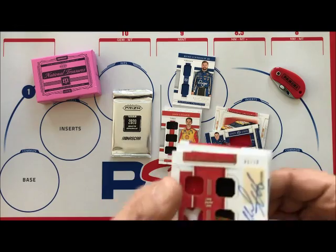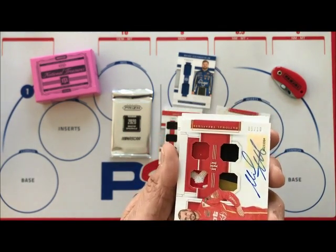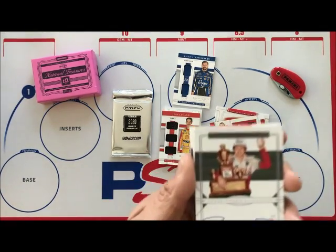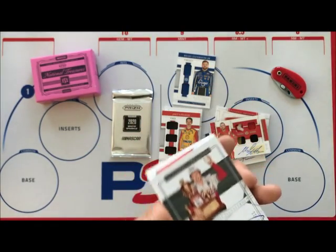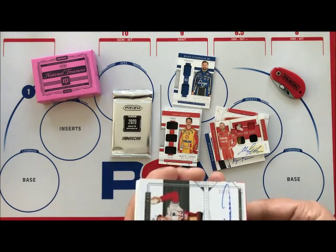I'm not super familiar with National Treasures — this is the first or second time I've opened it. Then we have our legend Bill Elliott, very nice, numbered 22 of 25.